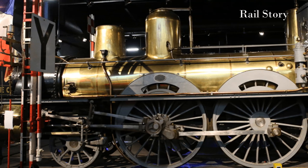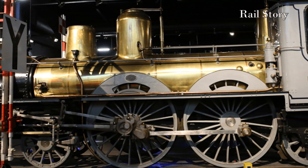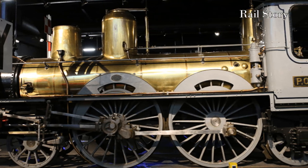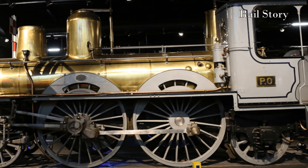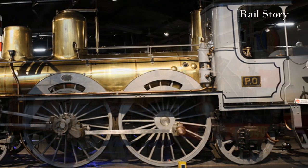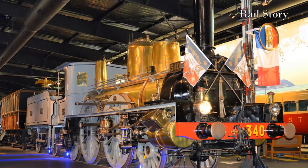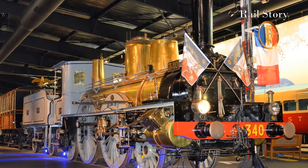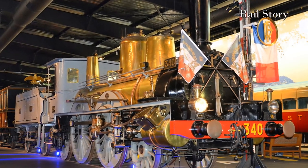Therefore, Forquenot solved this problem of stability by adding an extra axle behind the firebox. This created a 2-4-2 locomotive, or in French parlance a 1-2-1, also known as the Columbia type. The first appeared in 1873, and the Paris-Lyon together with many other French lines including the PLM built them for the next 20 or so years until larger designs were needed.